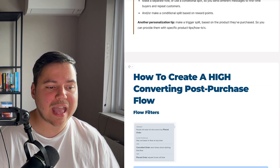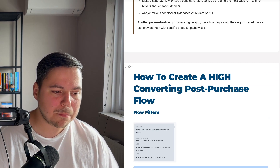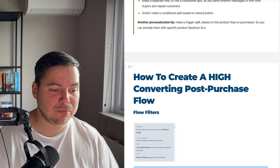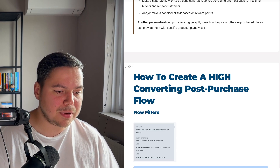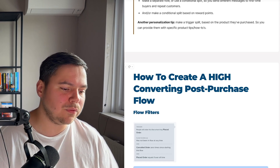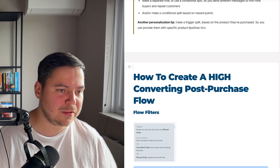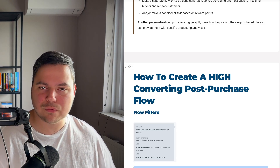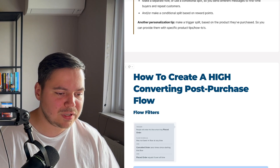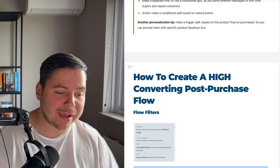So how do you create a high-converting post-purchase flow? Let's discuss the flow filters. People will enter this flow when they've placed an order. The flow filter we like to use is 'has not been in the flow at any time,' because we like to split this flow between first-time buyers and repeat customers with separate flows. So in this case, 'placed order equals one over all time' is used for first-time buyers.